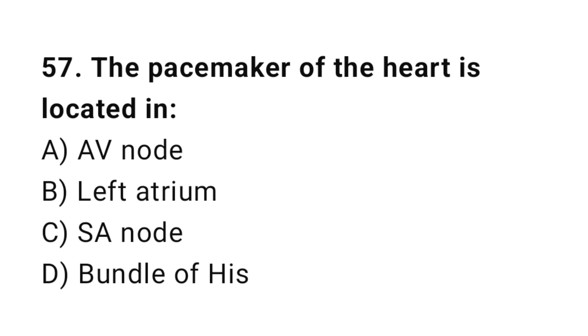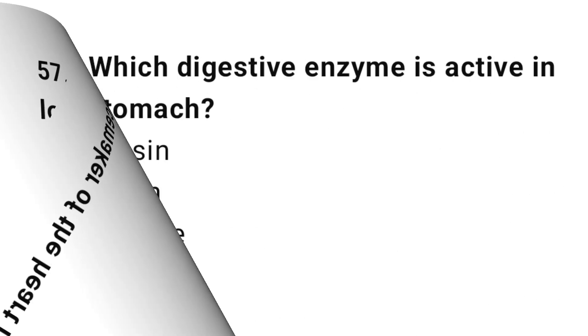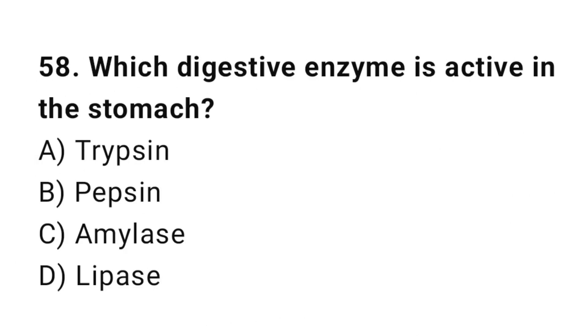Q57: The pacemaker of the heart is located in? The correct answer is C, SA node. Q58: Which digestive enzyme is active in the stomach? The correct answer is B, pepsin.